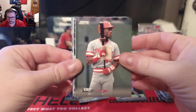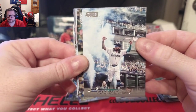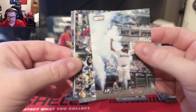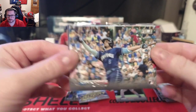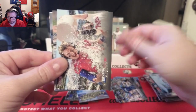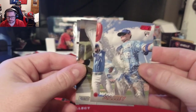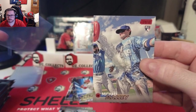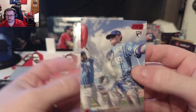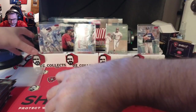Randy Arozarena, Eric Davis — such a cool card. JP Crawford coming out with the smoke. Christopher Morel rookie admiring his home run. Bryson Stott getting the Gatorade bath. Next red foil: a rookie card of Michael Massey of the Royals — they kind of missed on that Gatorade, just hit him right in the chest.